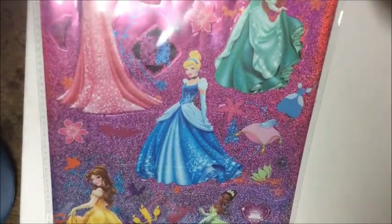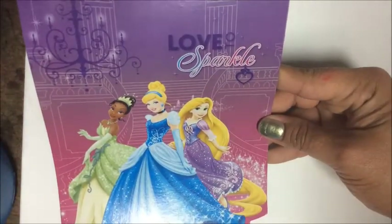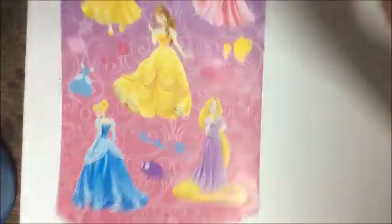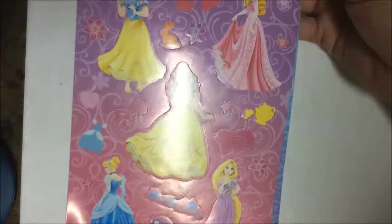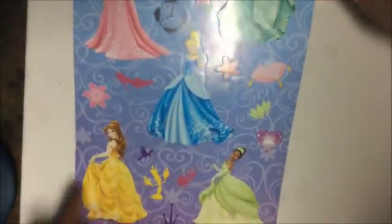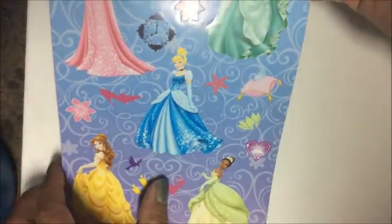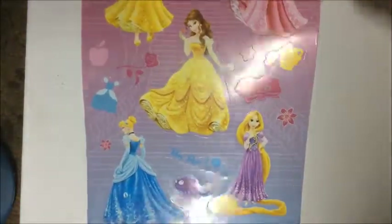Continuing with the princess theme, I found another Disney Princess sticker book. Again, the nice thing is that the stickers are quite large, so she'll have fun with them. It also has little hearts, a glass slipper, and a basket — very cute.